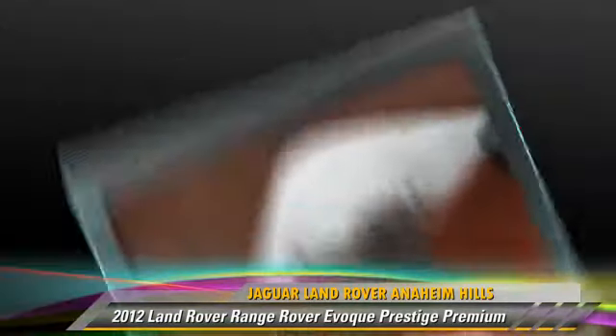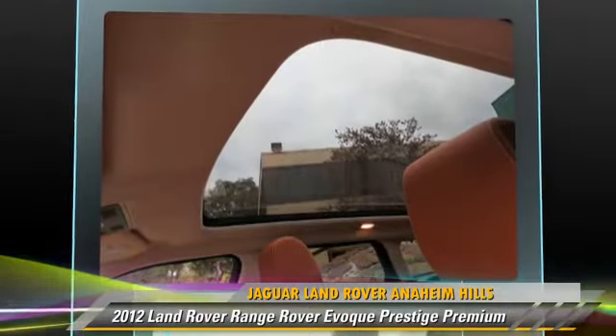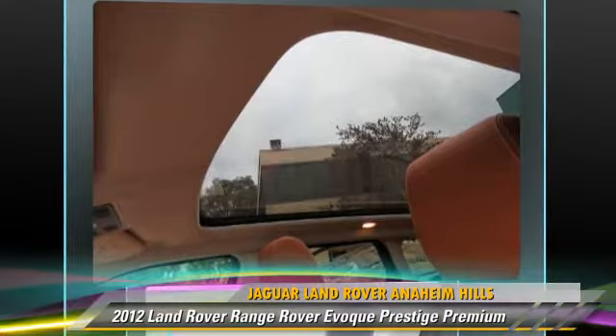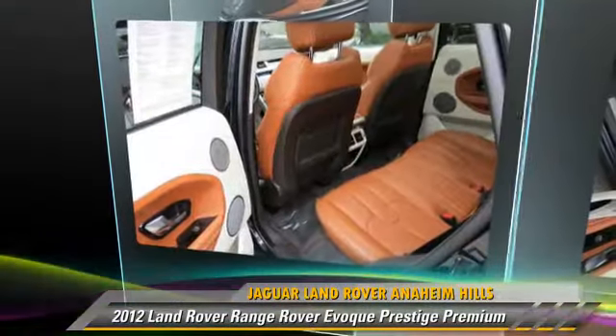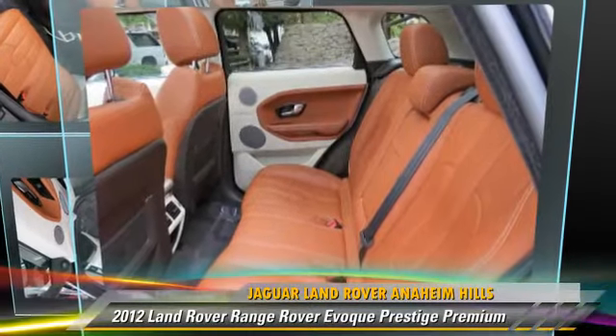Comfort and convenience features include Bluetooth wireless, HD radio, prestige package, backup camera, technology package, and navigation system. Give us a call to schedule your test drive today.